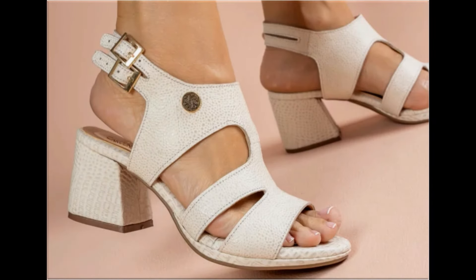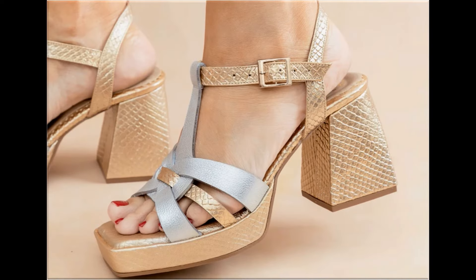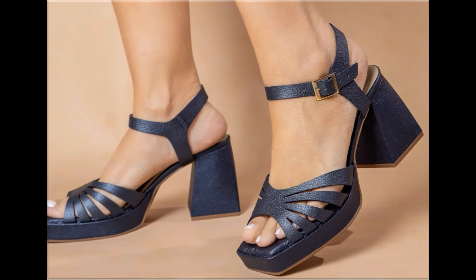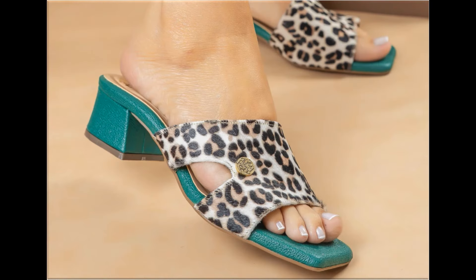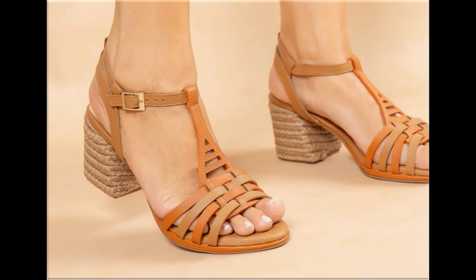Assalamu alaikum everyone, welcome back to my channel. Today in this video I am sharing beautiful stunning updated brand new designs of footwear — beautiful styles and latest collection. These designs are introduced at this time and are very soft, comfortable, and the colors are outstanding. It is a beautiful and eye-catching collection.